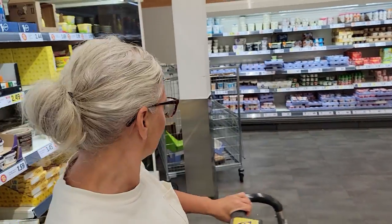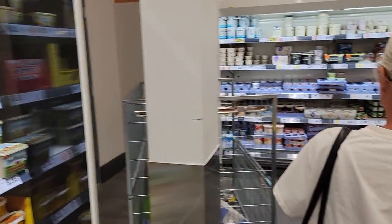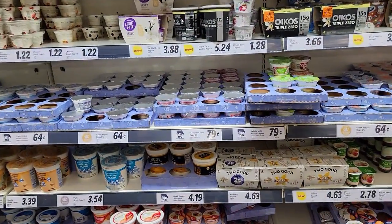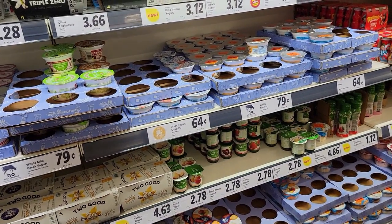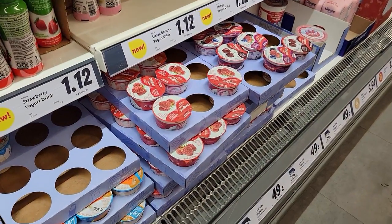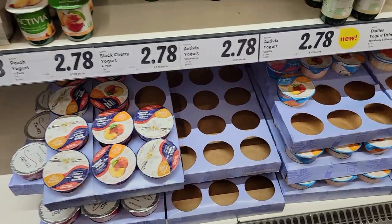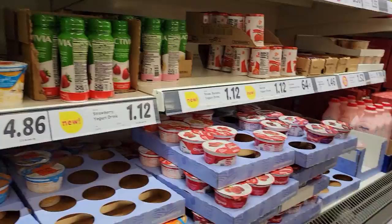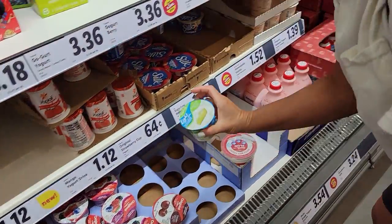Let's continue down the cold aisles. I have had their yogurt before — they are very good. I didn't try the Greek yogurt, just the regular yogurt. They have key lime somewhere around here, or they did. There it is! Grab the key lime.